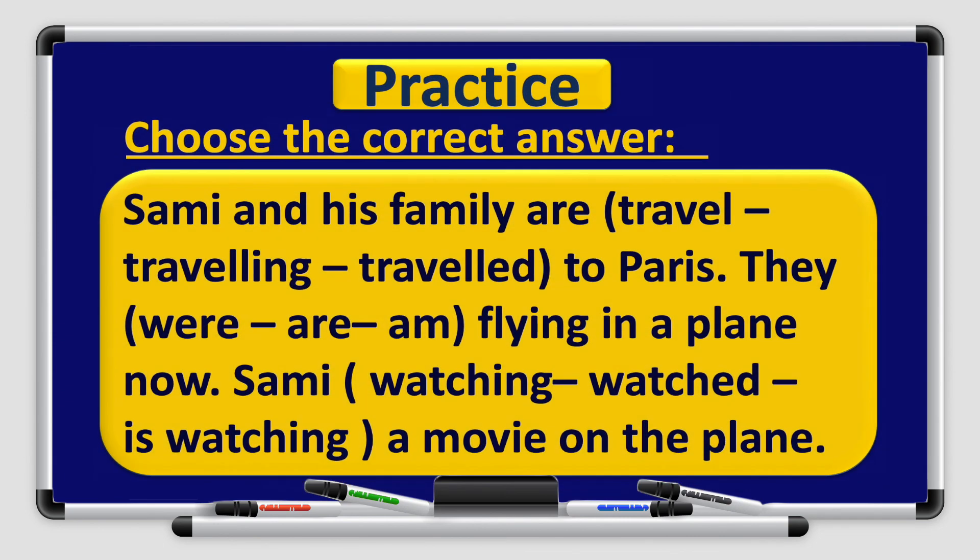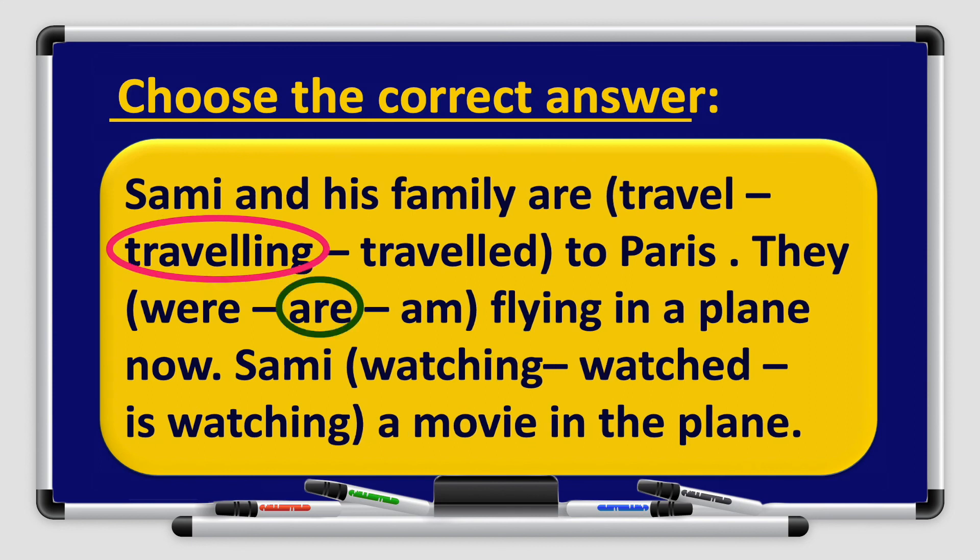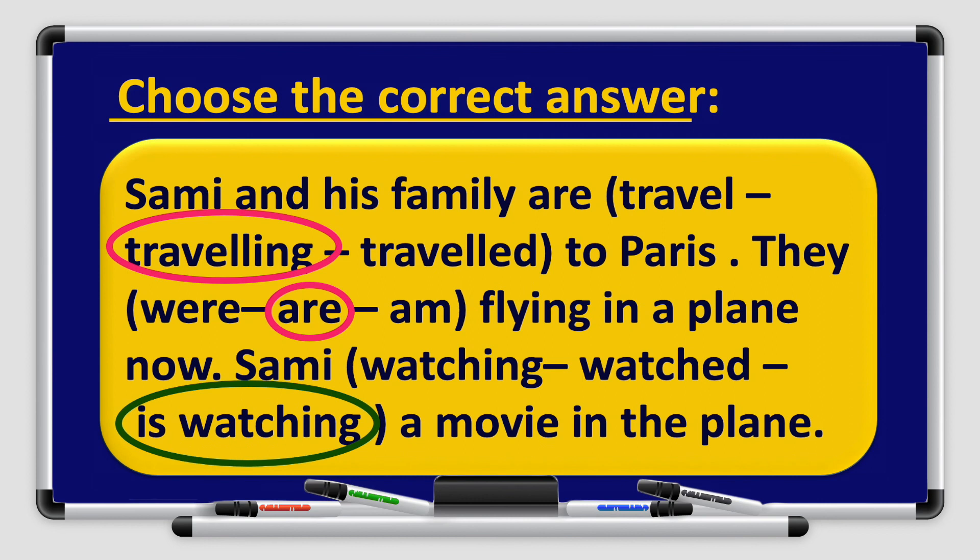Now choose the correct answer. Sammy and his family are traveling to Paris. They are flying in a plane now. Sammy is watching a movie on the plane. Well done boys and girls.